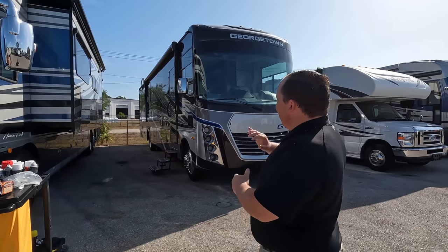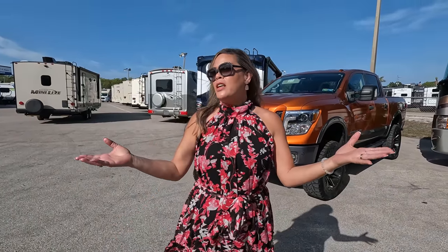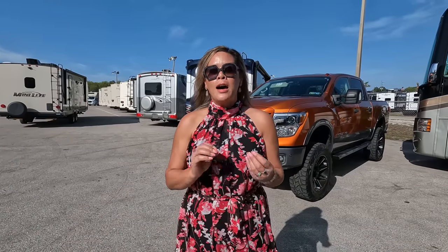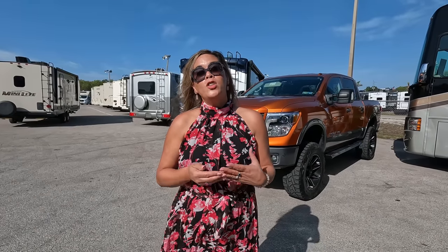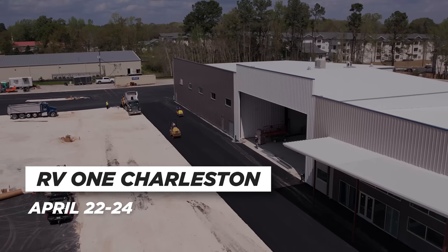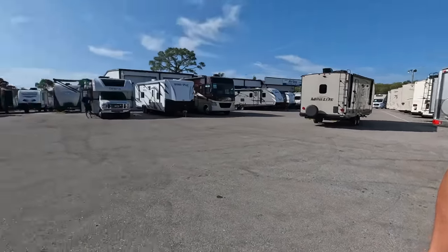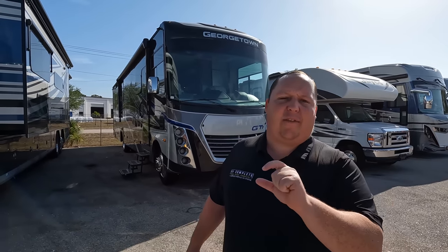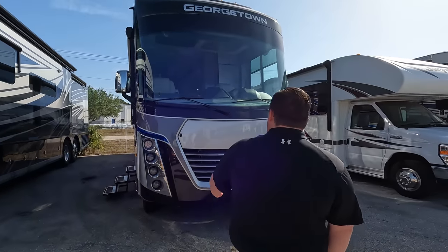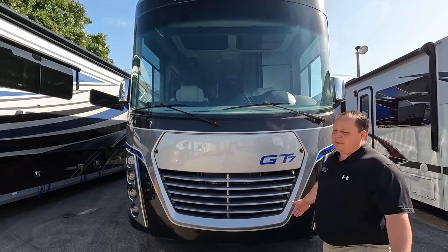Welcome back again — I am super excited to be showing you this luxury Georgetown. Before I begin, I'd like to say hi to Andrea. Hey Andrea, how's it going? It's going good, I just love it here, it's nice and warm. I have to tell you guys something: there is a brand new opening of RV1 in Charleston, South Carolina. We hope to see everybody there — the dates are April 22nd through the 24th. Our friend Elijah will be the GM of that store, so we're super excited. That's in Charleston, South Carolina — we'll link the address and there's a Facebook event page down in the description below.